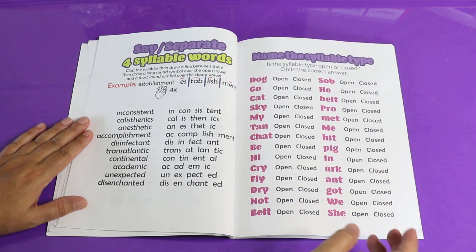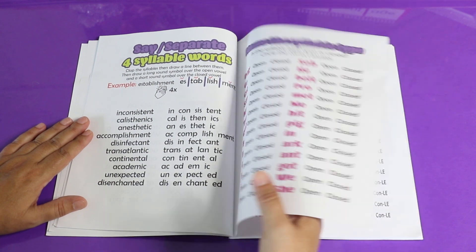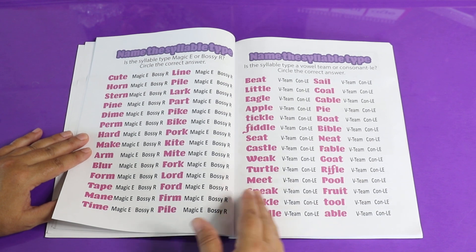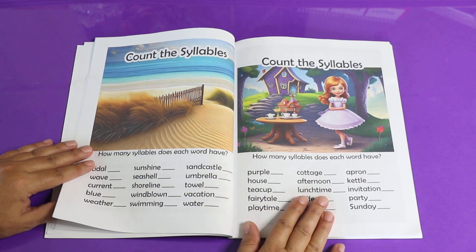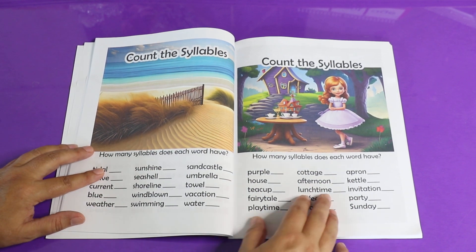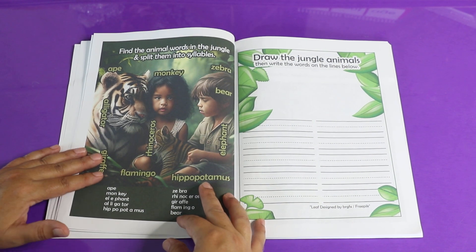Then it has you practice open and closed syllables, and then bossy R, magic E syllables, consonant LE, and vowel team syllables — so you can practice each different type. Then it has you practice counting syllables in multi-syllabic words.